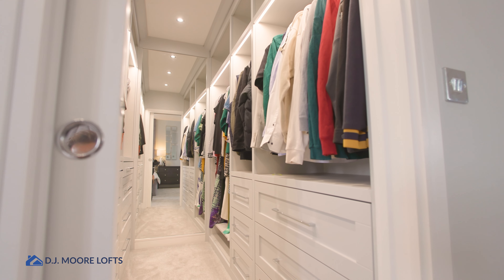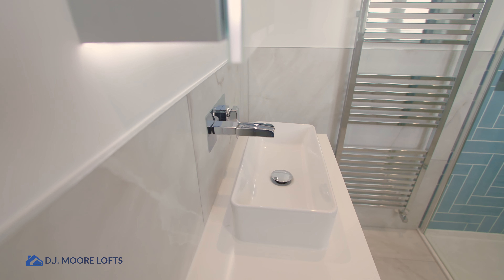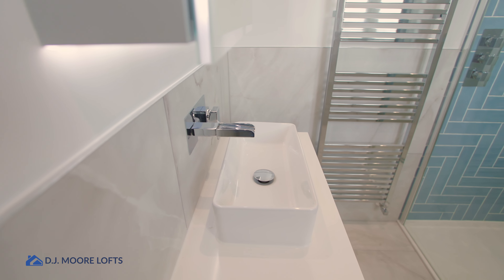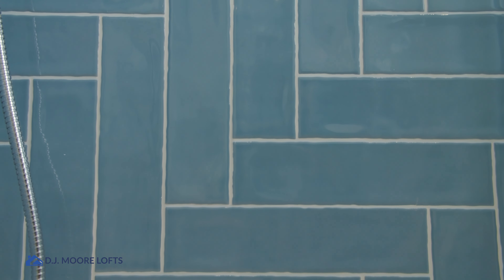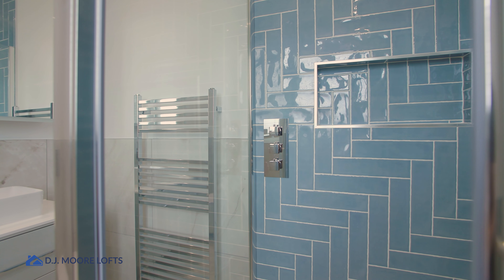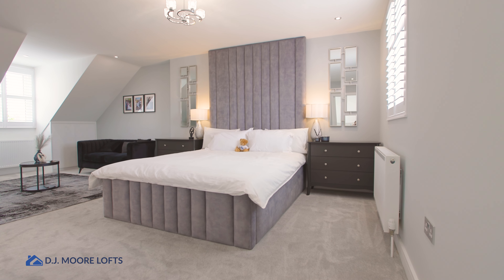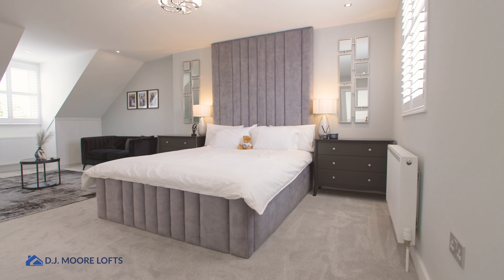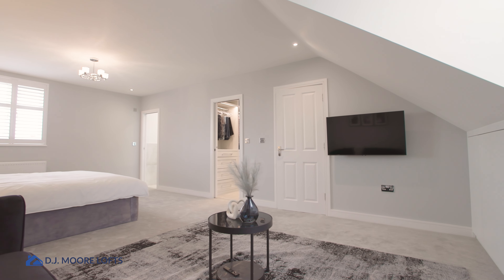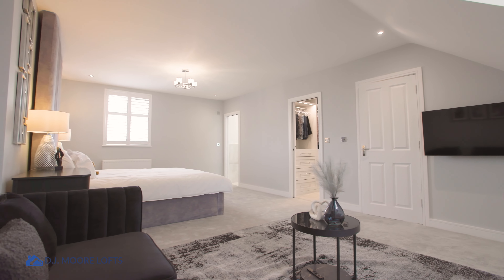On top of that, we've then got this nice big master en suite. The original master bedroom downstairs has got an en suite, but in comparison to what this one is, it's massive again. The favourite thing for me about this build is not only the space but the head height. The head height on this is phenomenal — we've got around 2.5 metres finished head height, which in loft world is pretty unheard of. It's a nice big space, just feels so open.